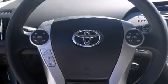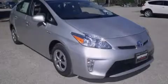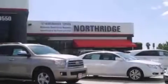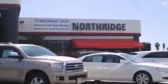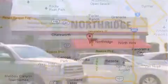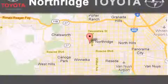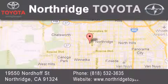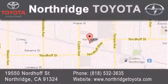Contact us today and schedule your opportunity to see this automobile in person. Thank you for considering Northridge Toyota for your next vehicle. If you have any questions, please visit our website, give us a call, or stop by our dealership located at 19550 Nordoff Street in Northridge, across the street from Northridge Fashion Center.